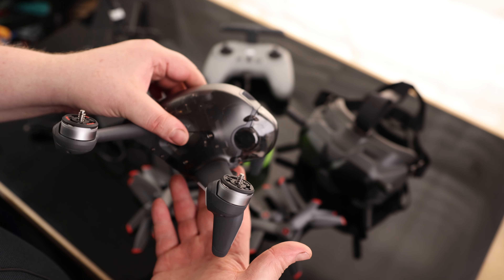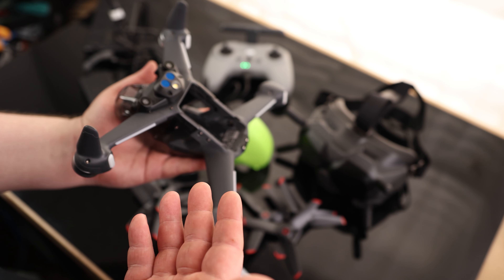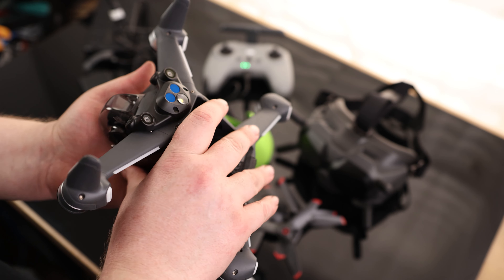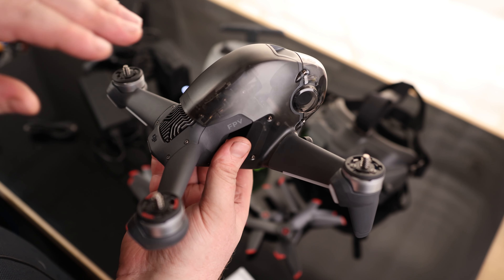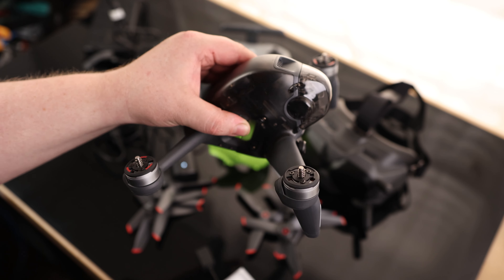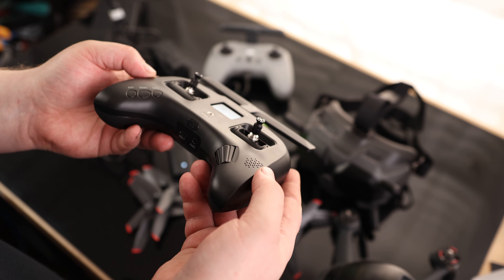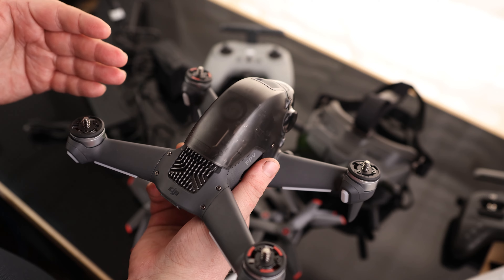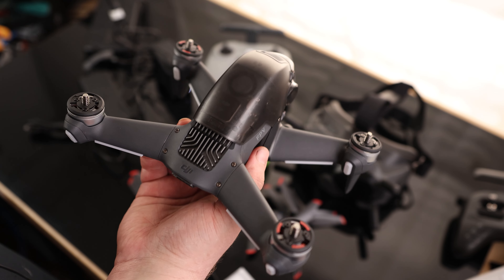They've got the Goggles V2, which are these, and then the Goggles 2 have come out now. But most of the pro pilots I see still use the Goggles V2. The Goggles V2 are 810p with a 28-millisecond response time and 120Hz refresh rate. Compared to the Goggles 2, which have a slightly higher resolution but only 100Hz and a 30-millisecond response time, these are actually faster — which might be why the pros are still using them. Maybe one day I'll switch to the Goggles 2, but for right now this is definitely going to work with all the drones I'm going to be playing with.